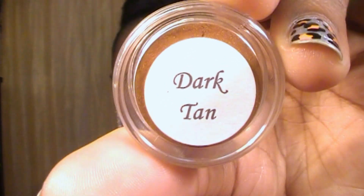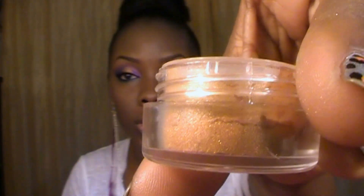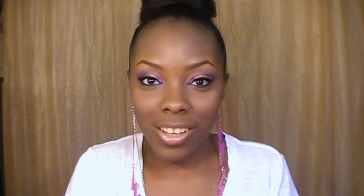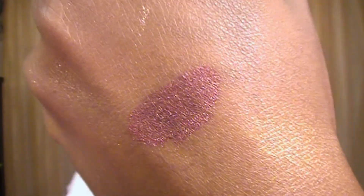The first color I'm showing you is called Dark Tan, and I love this color. It kind of reminds me of a copper tone gold coat, and that's how it looks. The next color is called Russet, and I love this color. It's just so pretty — it kind of reminds me of the skin of a red potato, so I guess that's why she called it Russet. It's a real pretty burgundy color, and that's how that looks.